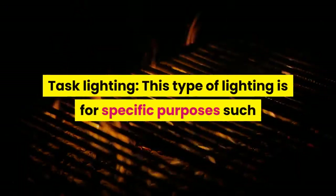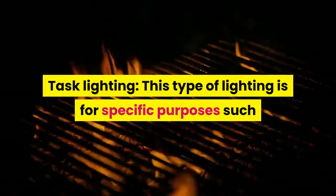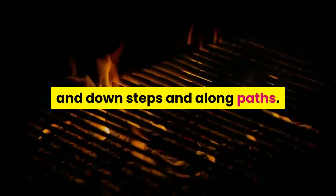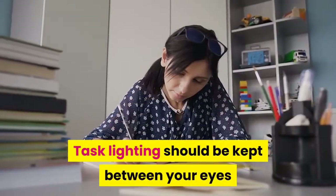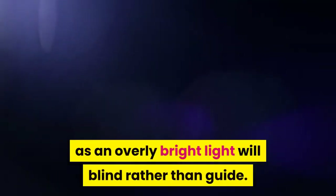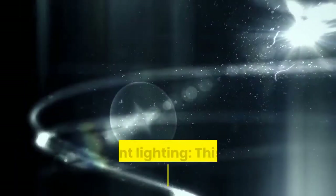Task lighting: this type of lighting is for specific purposes such as outdoor grilling or walking safely up and down steps and along paths. Task lighting should be kept between your eyes and the object that needs to be lighted. See to it that it does not glare, as an overly bright light will blind rather than guide.